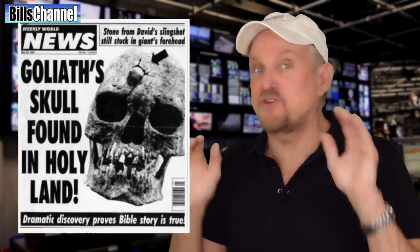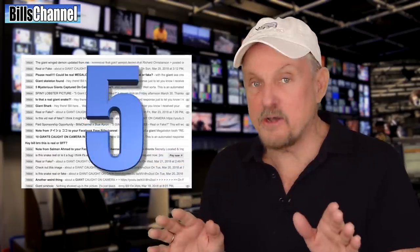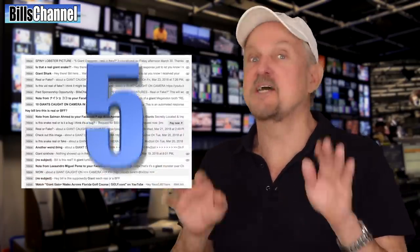You guys are always sending in pictures and videos of giant creatures because you guys just love those things. So today I thought we might have some fun by picking out five of those submissions that really test your brains. Let's go.